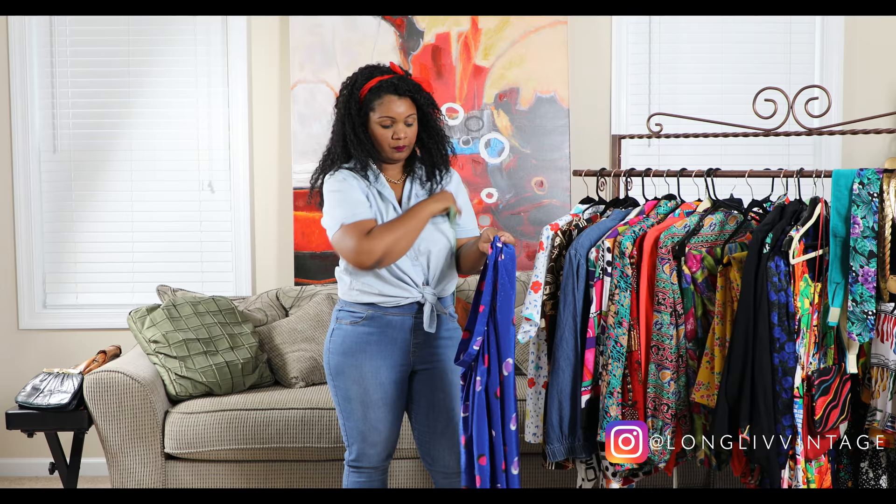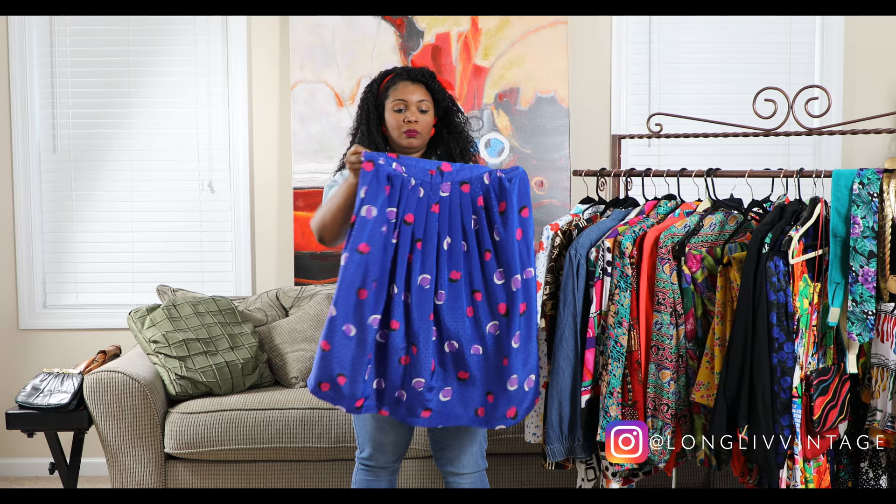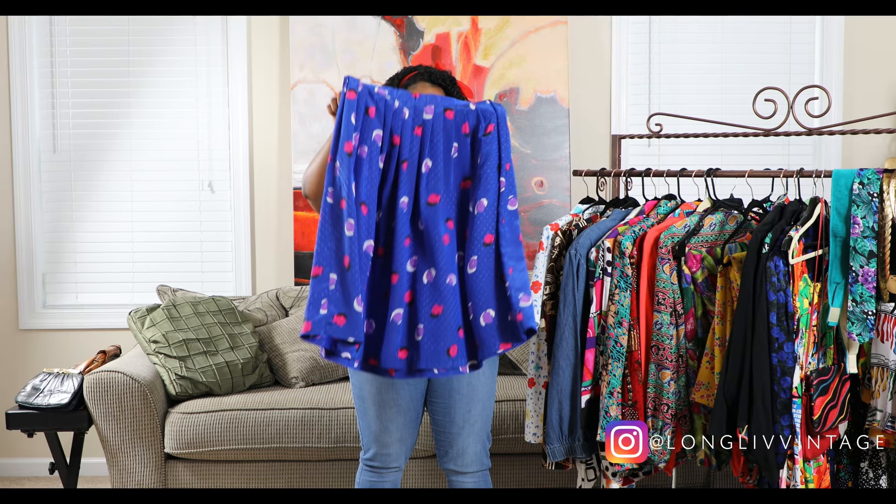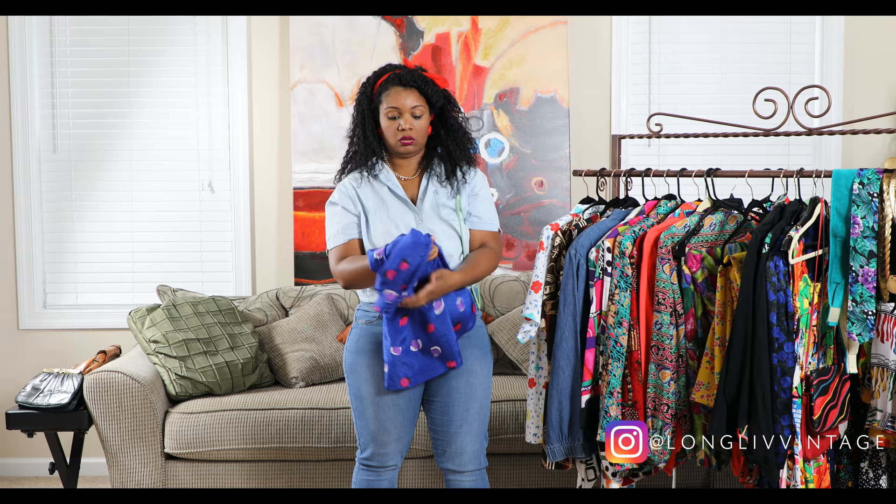Last for the skirts, I have this one that has almost like colorful thumbprints on it — it reminds me of dipping your hand in paint and just going like that, but they're strategically placed. It's a nice royal blue skirt that would be cute with just about anything — a blazer, a tank, anything like that.